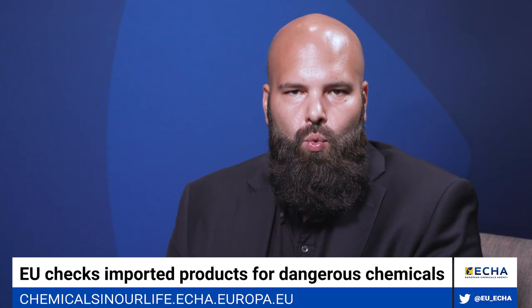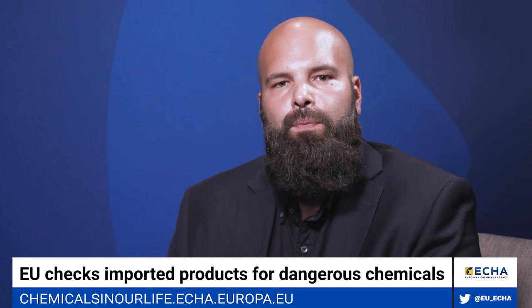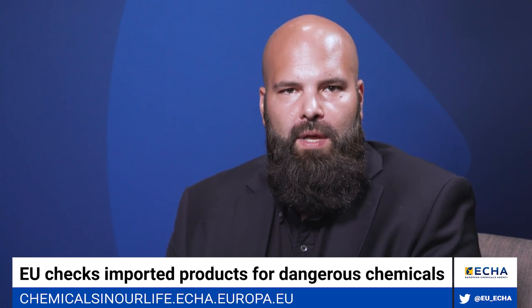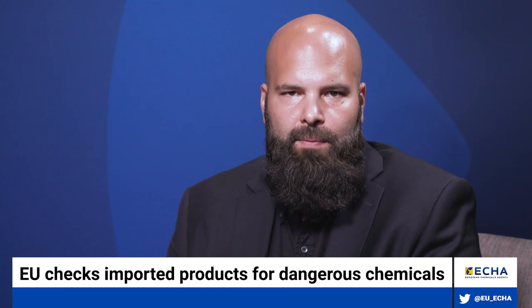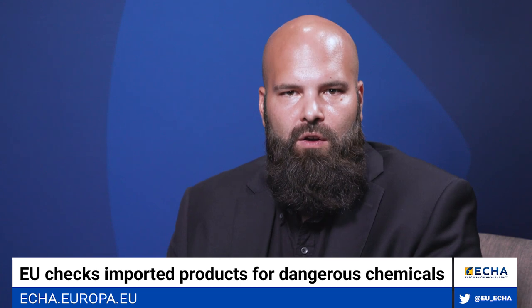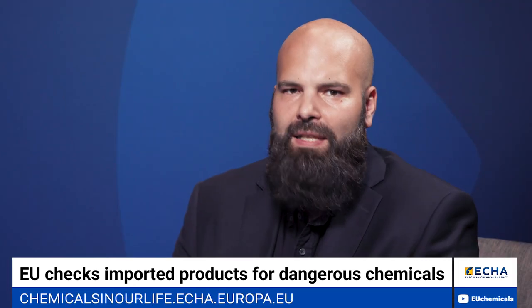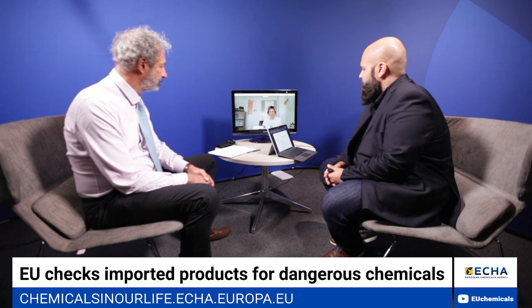My guests today are Erwin Anis from the European Chemicals Agency, who works on coordinating support and enforcement activities on an EU level. We're also joined by Dr. Maria Orfanu, an inspector from the Ministry of Labour, Welfare and Social Insurance in Cyprus, who is also the chair of the working group for this project. Last but not least, we are also pleased to welcome Miguel Aguado from the European Commission. Maria, could you briefly explain why this project was done and what obligations were checked during the inspections?